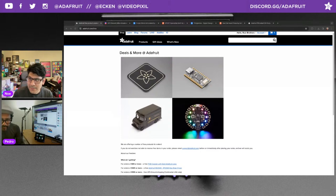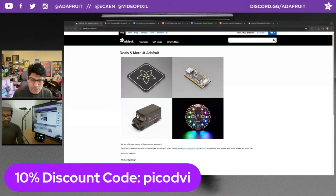On top of that, we're going to give you a 10% off discount code for your total order. Today's coupon code is PICODVI.